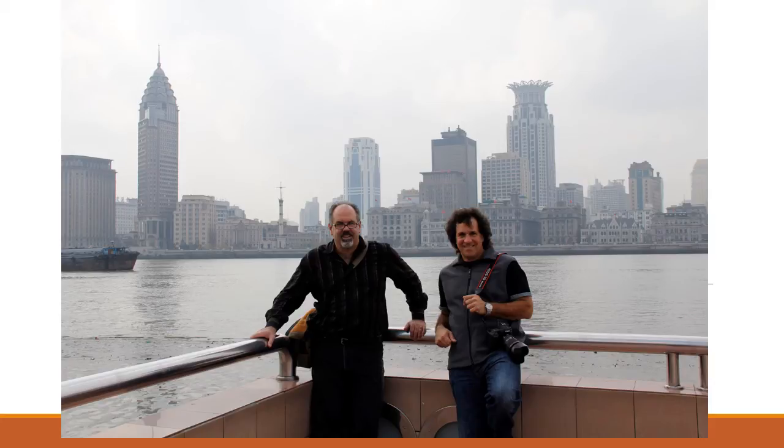Good afternoon, this is Jeff Murray from Zigin Corp — that's me on the left with my friend Joel Silver in Shanghai. Today we're going to talk about a new product from Zigin Corporation.